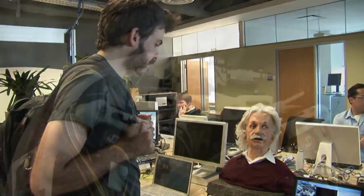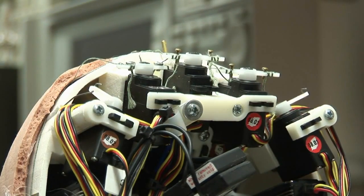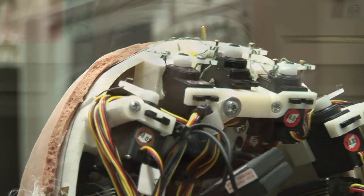The head and shoulders automaton was built at Hansen Robotics in Texas, and it uses 31 internal motors to evoke expressions of happiness, sadness, anger, fear, or confusion.